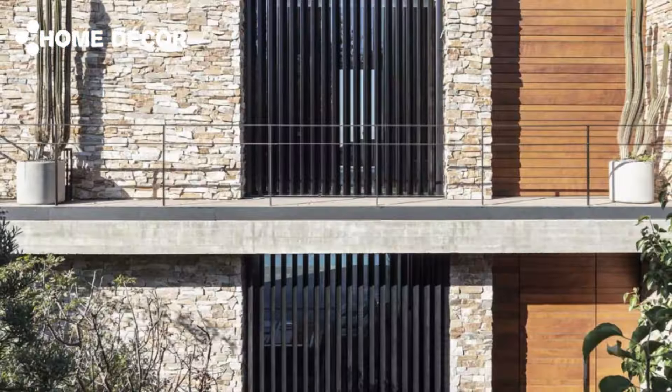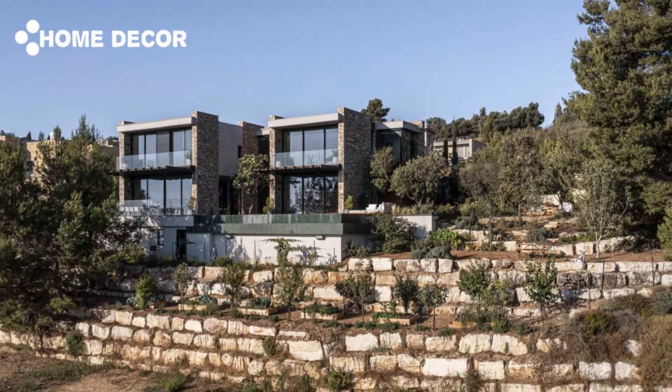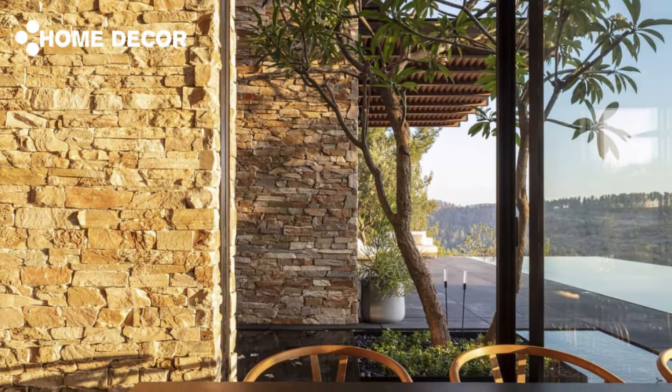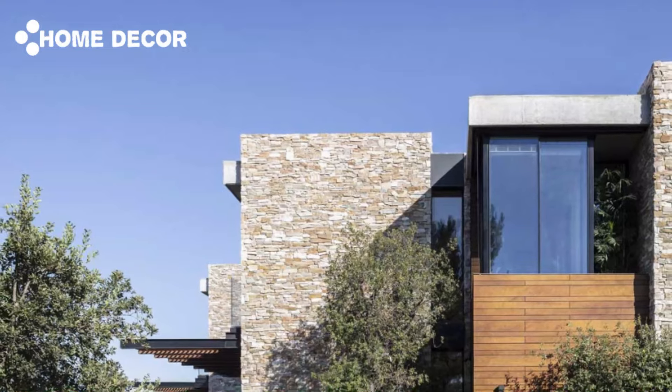Blending with nature: surrounded by olive trees, lavender fields, and vineyards, these houses offer a peaceful connection to nature. Their stone exteriors merge seamlessly with the coastal landscape, making them a perfect retreat for those seeking simplicity, peace, and an authentic Mediterranean lifestyle.